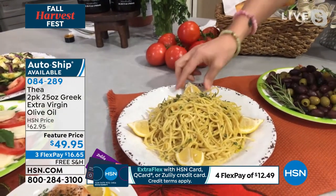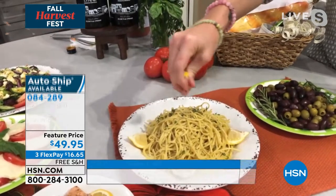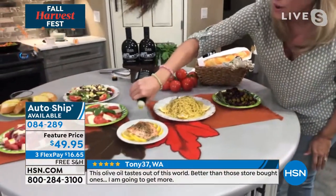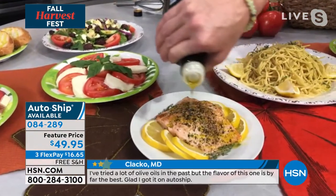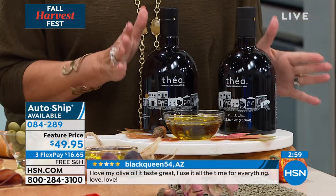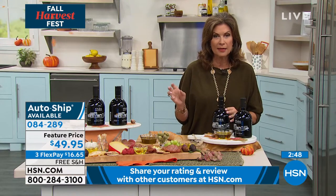Most grocery store olive oil is a blend of oils from multiple locations — you might see on the back that it could be from California or overseas, without specifics. That's not high-quality olive oil. We've grown accustomed to olive oil just being there for cooking and forget it should be flavorful, healthy, and something to look forward to in a dish. Just a touch of olive oil and a squeeze of lemon transforms pasta — eliminating thick white sauce and all those calories.